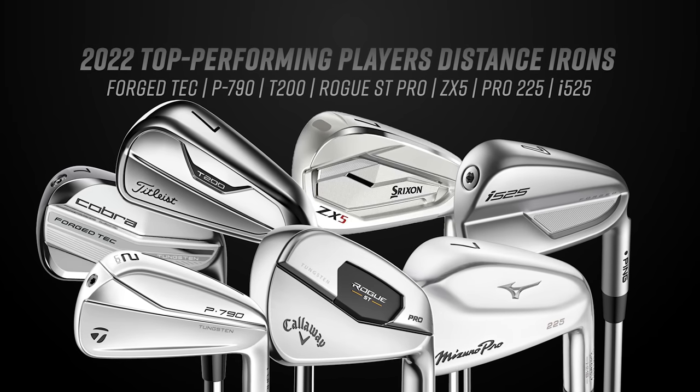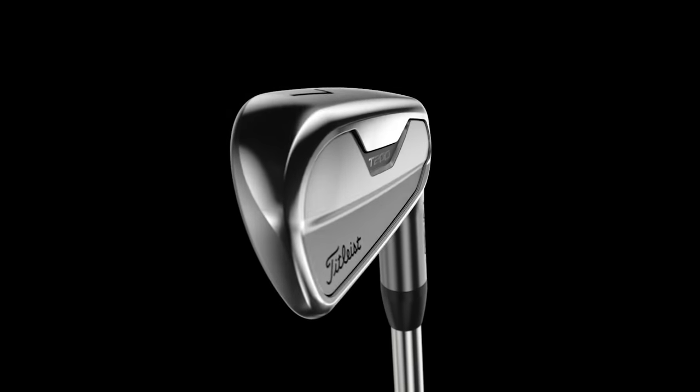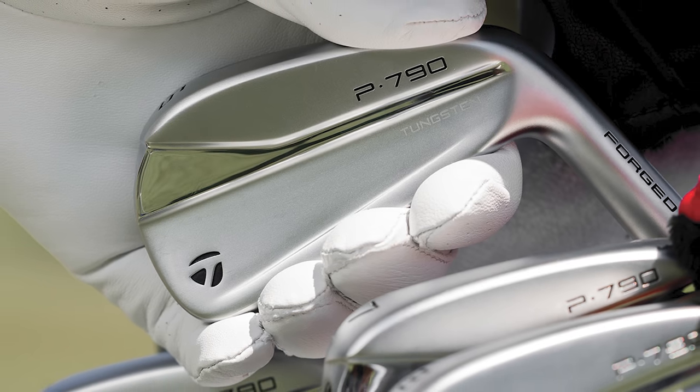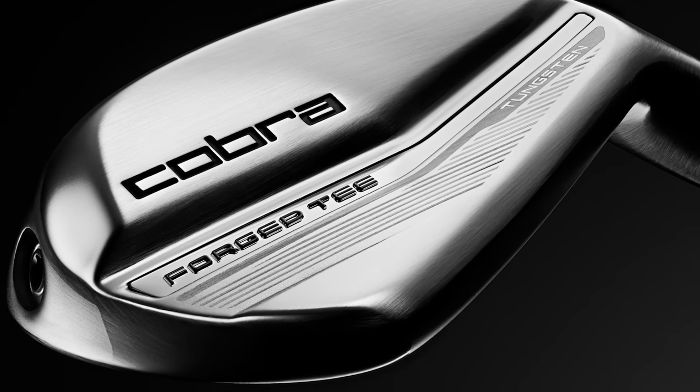Even that category has now expanded. These irons have lofts ranging from 29.5 to 31 degrees, so they're pretty similar with regards to performance. Compared to a cavity back or blade you're going to see some spin differences. There's definitely a need out there for players — maybe mid to high single digits — who need something that's the best of both worlds, and that's what these irons provide.